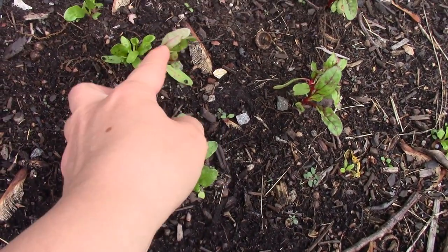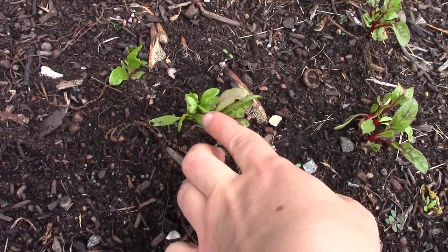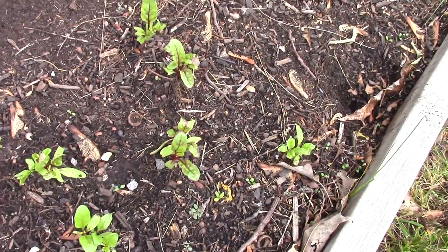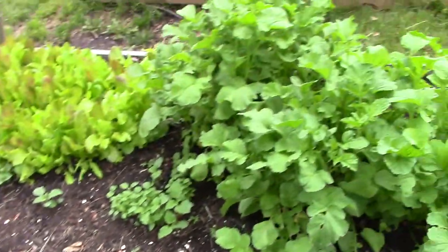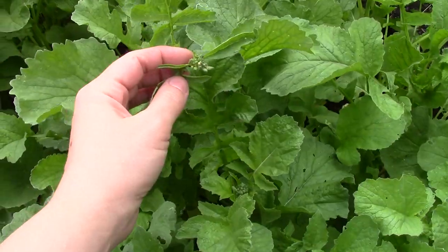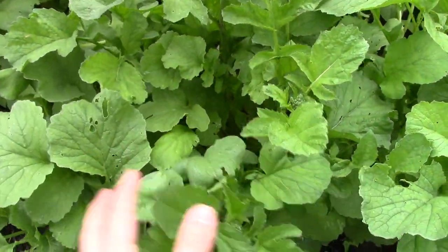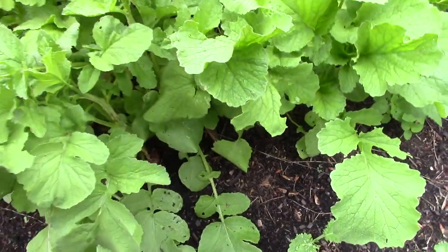Here I have some more Swiss chard that I put in by seed - there are some yellow ones. I love the yellow ones; they all taste the same and grow the same. This bed - these radishes have all bolted. This one's already putting a flower out. I didn't hardly get any radishes, just bad timing.